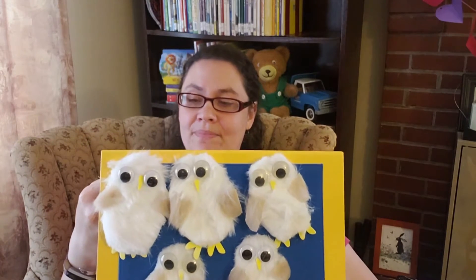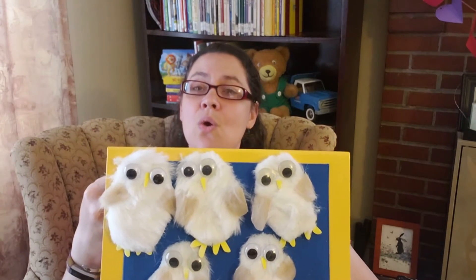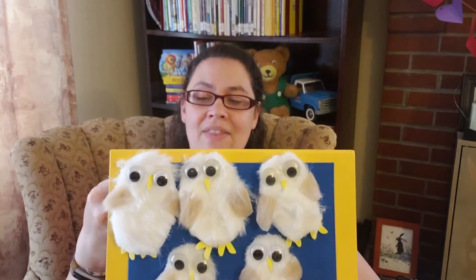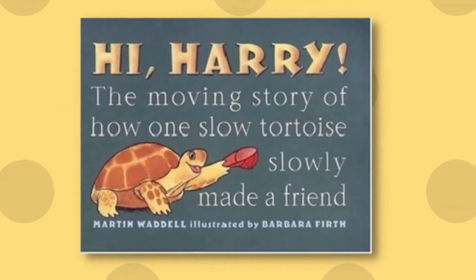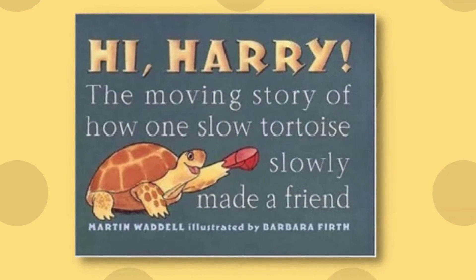Five little owls hooted hoo, hoo, hoo, hoo, and they all flapped their wings and flew away! Can you guys hoo for me? Hoo, hoo, hoo, hoo, hoo, hoo, hoo. Nice!